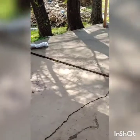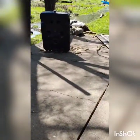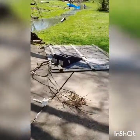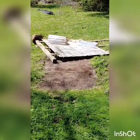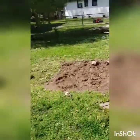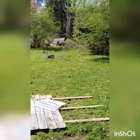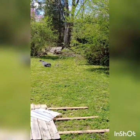Where did the basketball go? The swimming pool was here. I had a storage house right here.